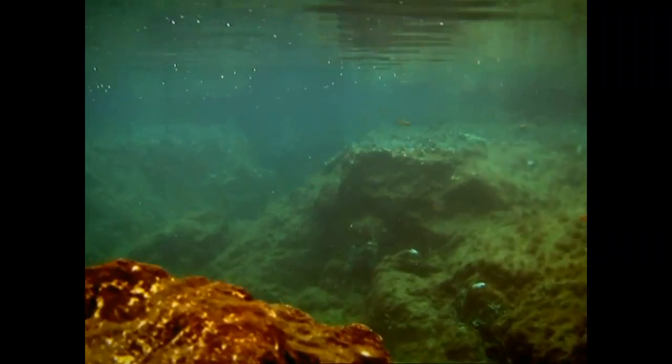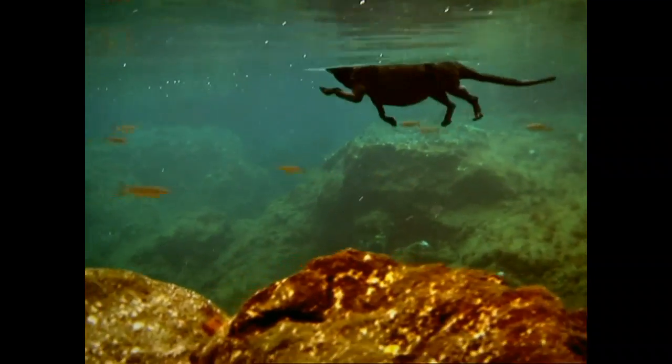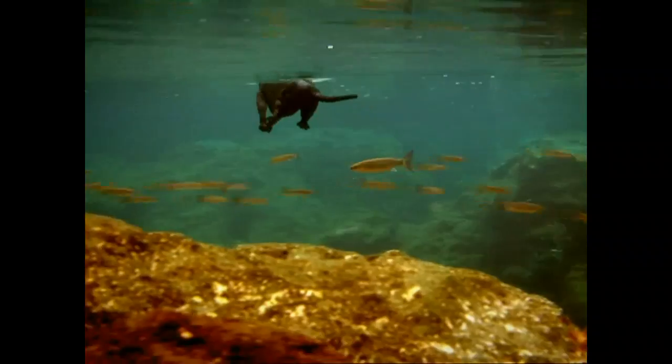The ancient whale takes its first tentative steps into water. It's an extraordinary gamble. What rewards did the waters hold for Pachycetus? The answer lies in the earth itself.